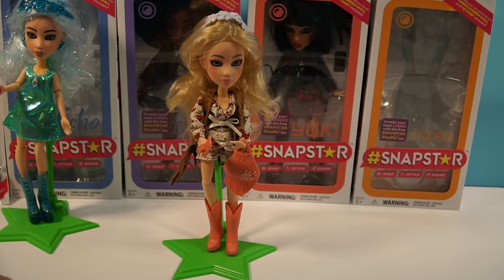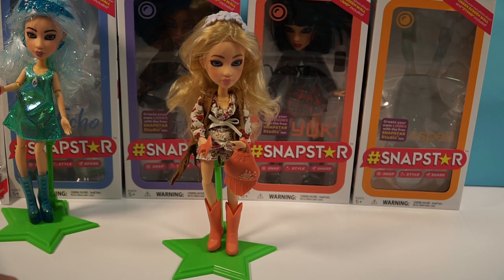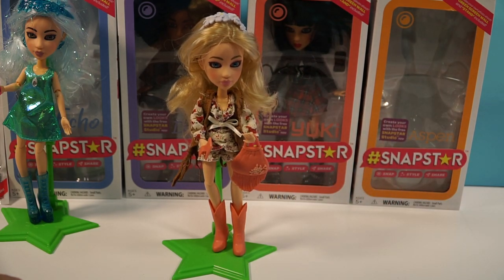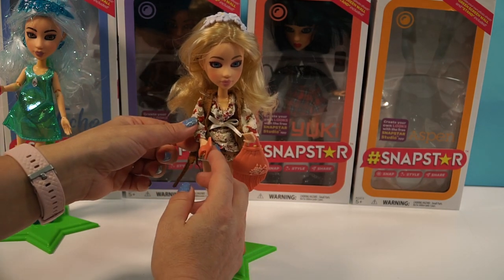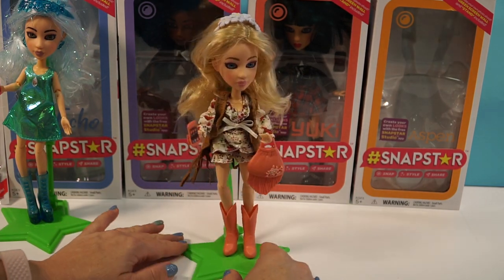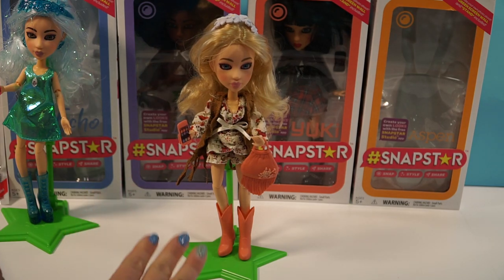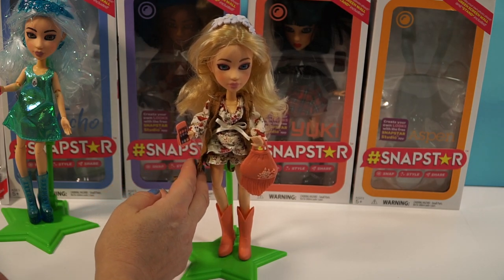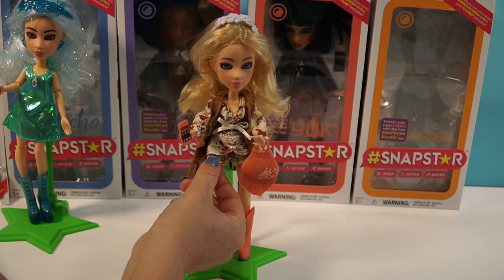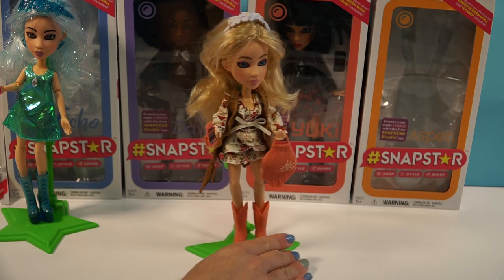We got her all dressed and put on her stand. She's got these adorable pink boots that match her purse and her phone case, which I thought was really nice. Just like the other doll, she is fully articulated at all the joints, so she's very human-like in the way she moves. I love how easily you can stick the cell phone in her hand and it stays. These stands are amazing — they made it really easy for people to use them, which is a really innovative way to do this. I also love her fringe on her vest and her little romper shorts.